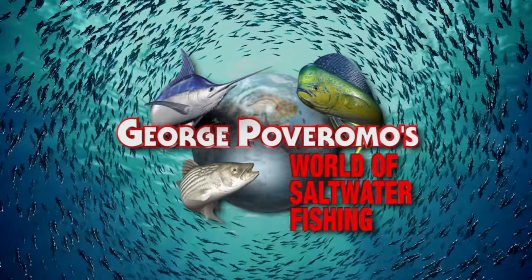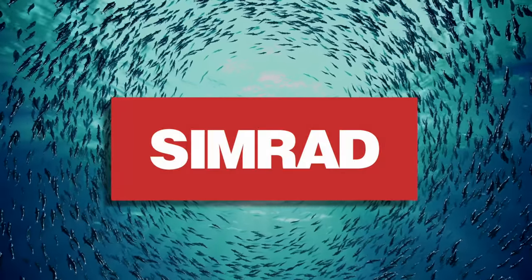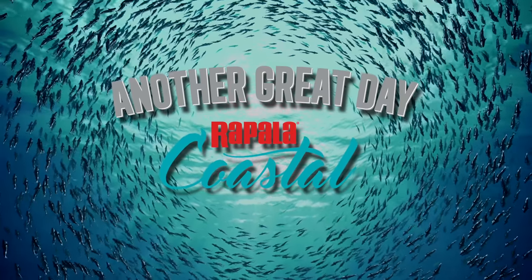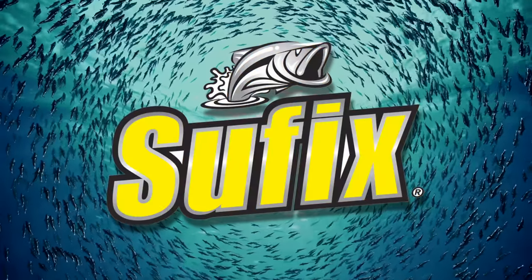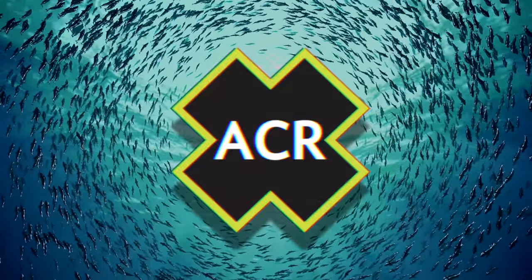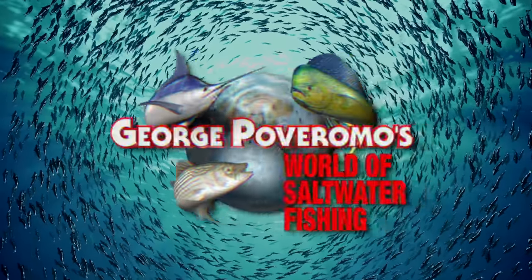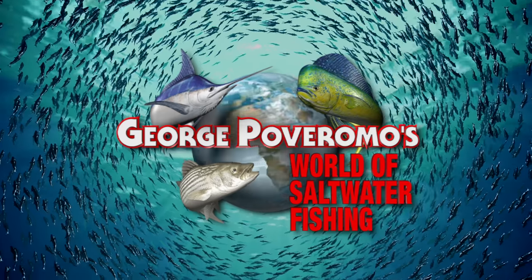George Poveromo's World of Saltwater Fishing is brought to you by Simrad — go with Simrad and go with confidence; Rapala Coastal — another great day; Suffix — always use the best line; and ACR — the leader in marine safety electronics. George will be right back.